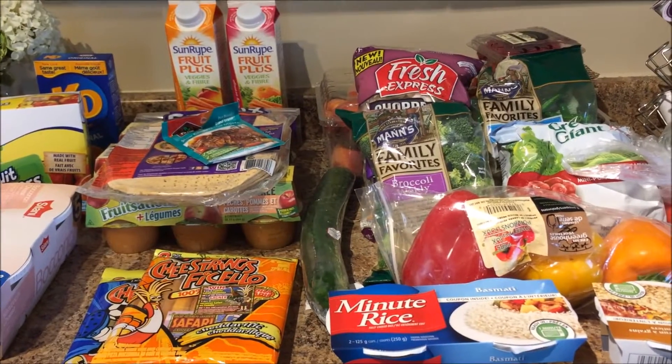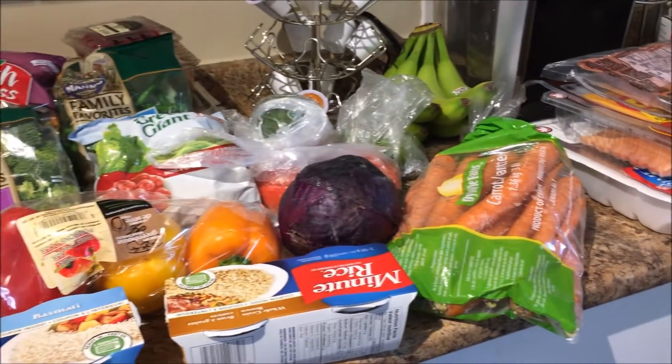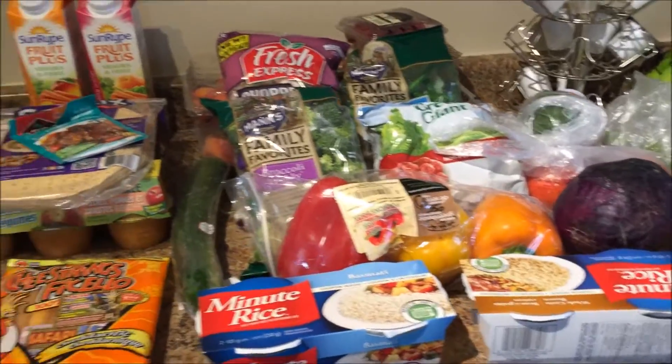Here is a quick overview of the items. I'm filming in a different location because my island doesn't hold everything as much as it used to.